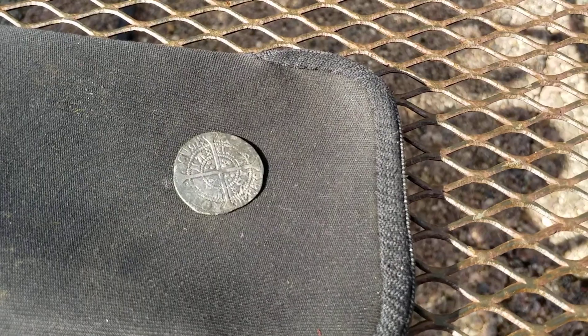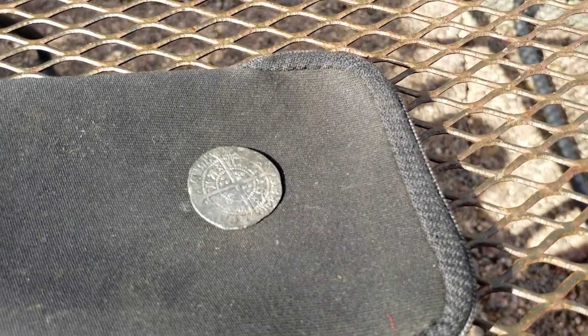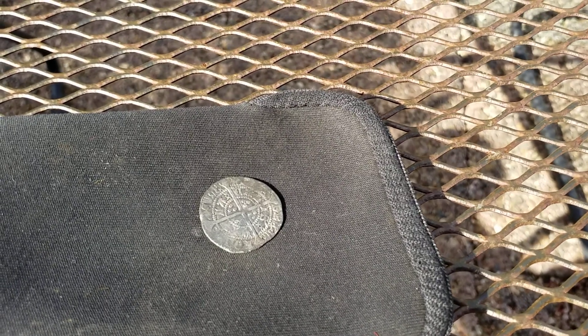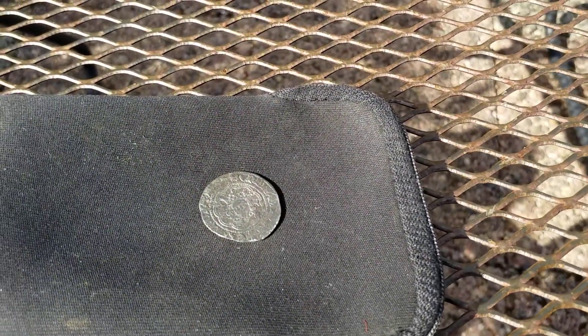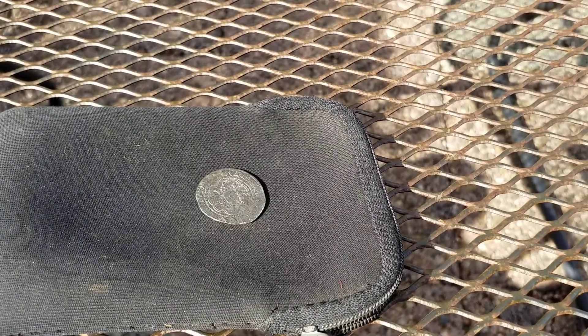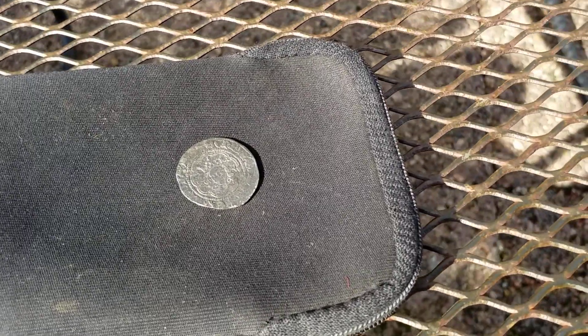A real beauty — a hammered English coin found in Holland. I found it near the city of Haarlem. Haarlem is about 20 kilometers from Amsterdam, but in those times Amsterdam was just a village near the water. Haarlem was already a city, which was seized by the Spanish in the 1500s. So I'm extremely happy with this find.